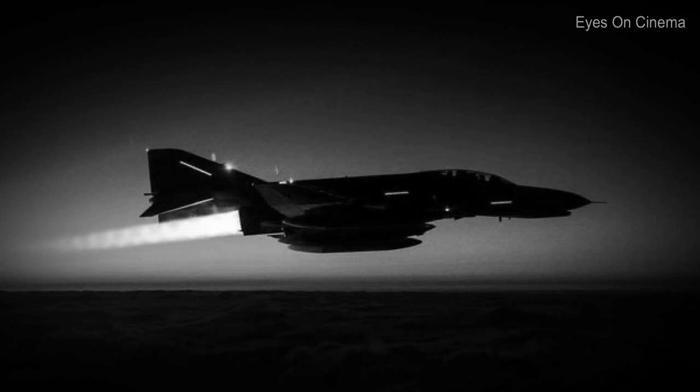I was out of radar contact, just on my own alone there. But I was still in radio contact. I don't know if it's a full moon or not, but it's very bright out there in the ocean. And this thing came up to me — no wings — about double the length of my airplane.